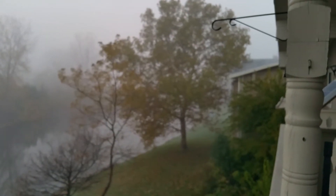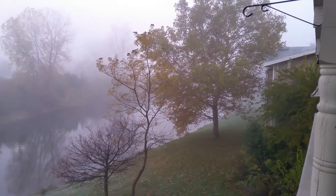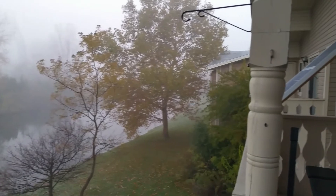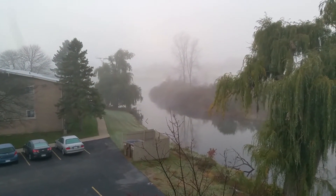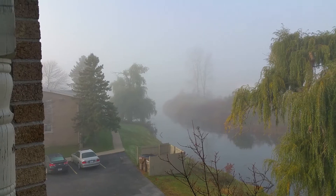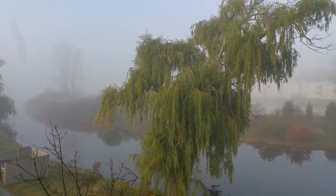It looks like the camera is having trouble focusing — not exactly sure why it's having that issue. It seems to have corrected itself. This is a 1080p recording sample on the Galaxy Note 4.